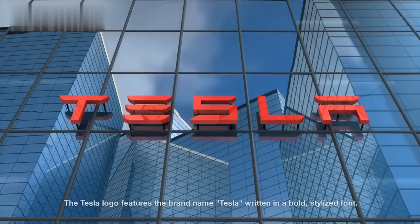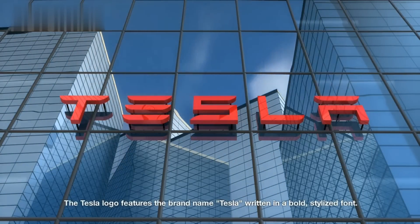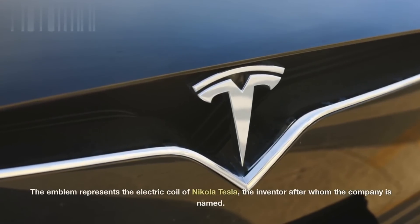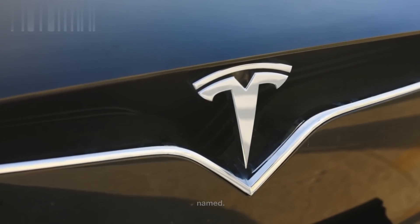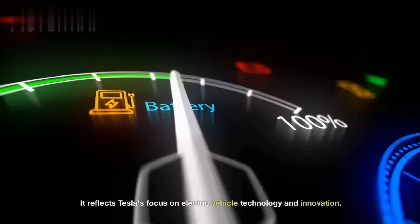Tesla. The Tesla logo features the brand name, Tesla, written in a bold, stylized font. The emblem represents the electric coil of Nikola Tesla, the inventor after whom the company is named. It reflects Tesla's focus on electric vehicle technology and innovation.